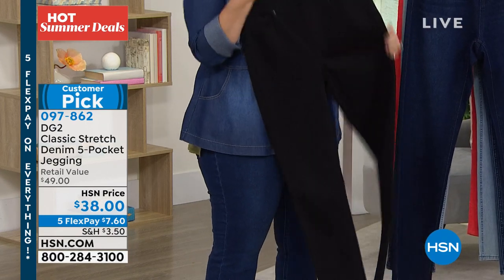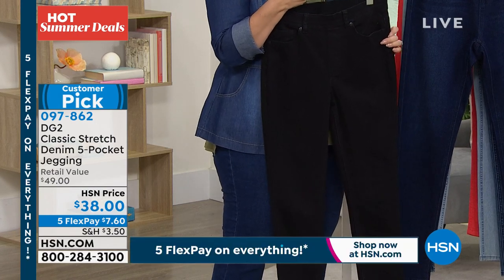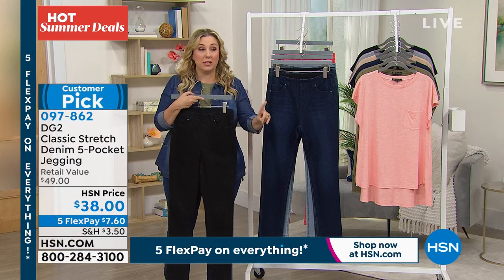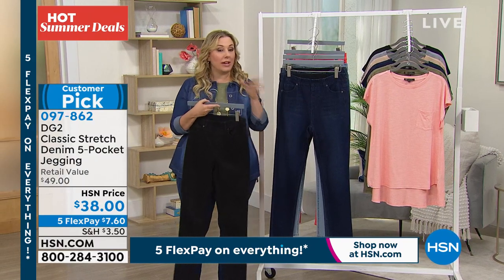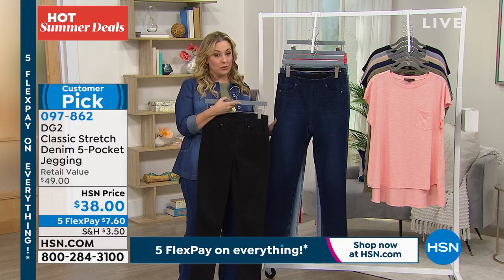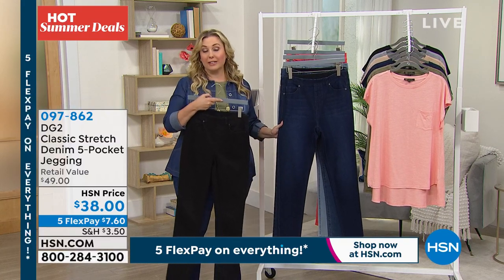So here it is in black — these are flying out the door, very popular. So if you want the black, you need to be calling in right now. Item number 097862, and these are a huge customer pick too. And by the way, we have extended sizing on these — it does go down to a double extra small. We don't do that in everything, but in these they go down to double extra small, extra small, small, medium, large, extra large, 1X, 2X, and 3X.